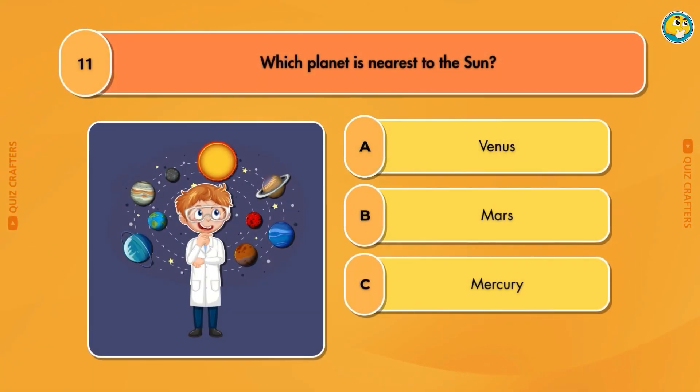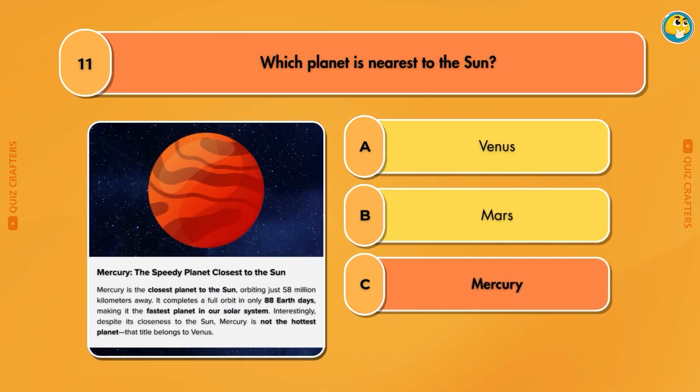Which planet is nearest to the sun? Mercury.